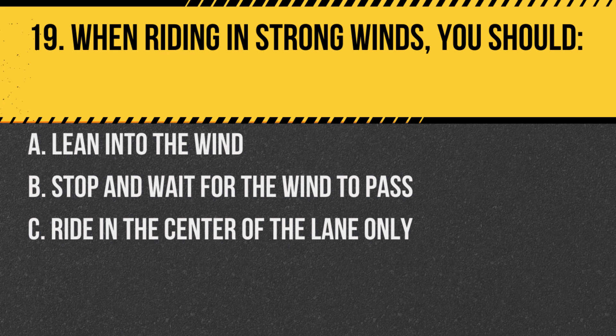Question 19. When riding in strong winds, you should: A. Lean into the wind. B. Stop and wait for the wind to pass. C. Ride in the center of the lane only. Answer: A. Lean into the wind. Leaning can help counteract the force of the wind.